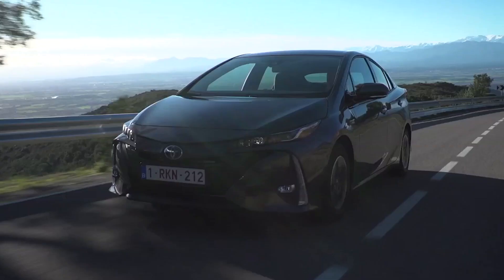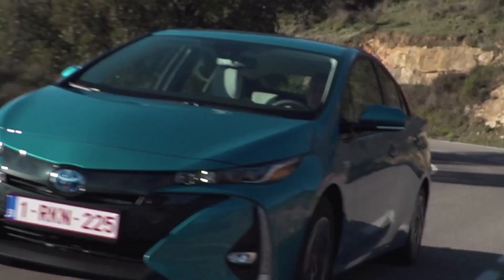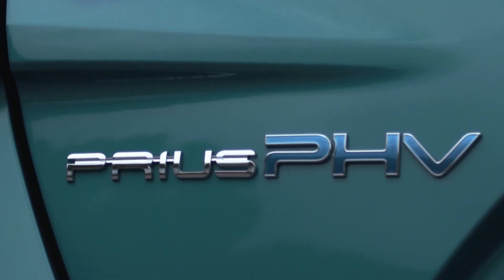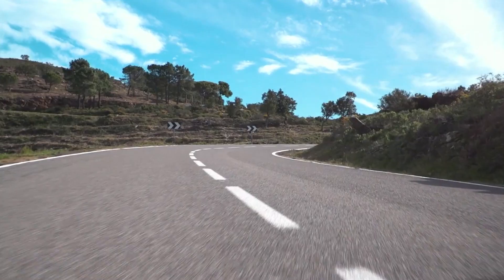You've heard of hybrids, right? But have you ever wondered what that means? Why do some have plugs? And how do they all work? The Toyota Prius has been around for decades now, so it's not new technology anymore. But do they still have a place when battery electric cars are finally coming down in price and going up in range?